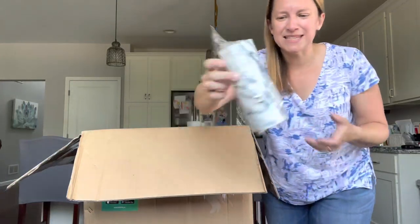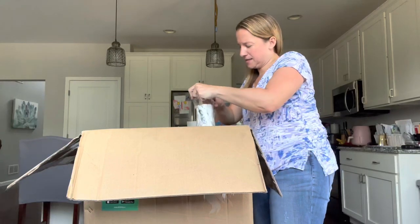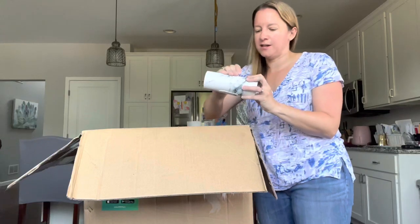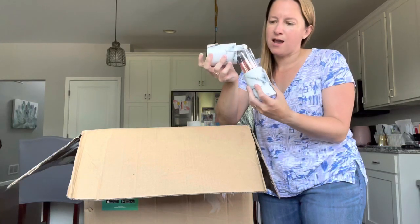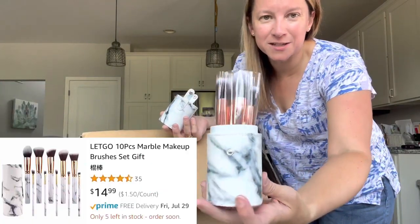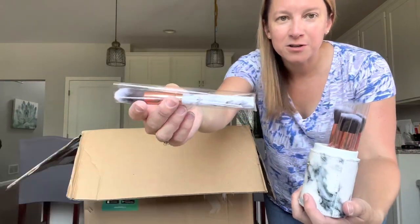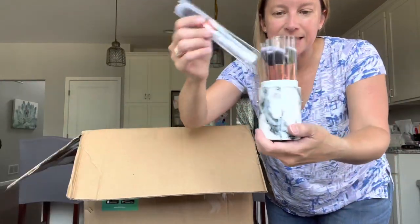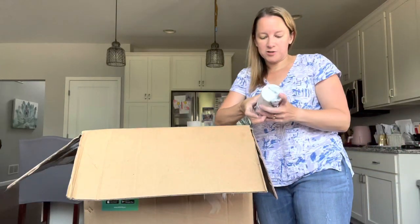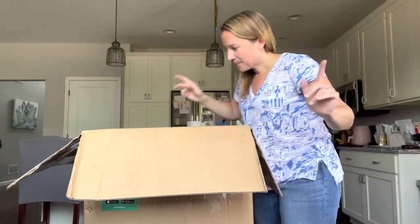Got a cool case of some sort — let's open it. Makeup brushes! My oldest daughter is 14 and will absolutely love these. They're so cute with the marbling on them and the case that matches. Oh, that's cool. And these are for traveling — you can just snap them in your little case and throw them in your suitcase.